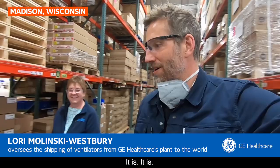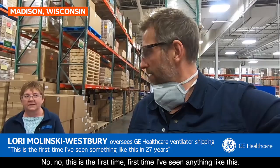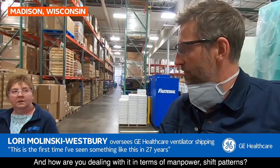Have you seen anything quite like the demand and the way that production's been ramped up, and the demand placed on you and your teams? No — this is the first time I've seen anything like this in 27 years.